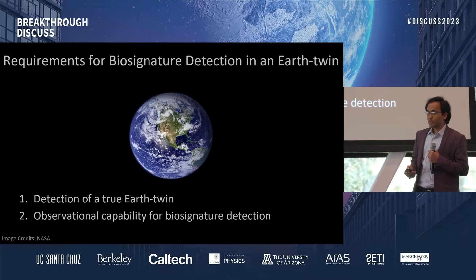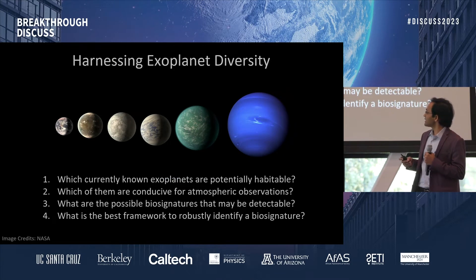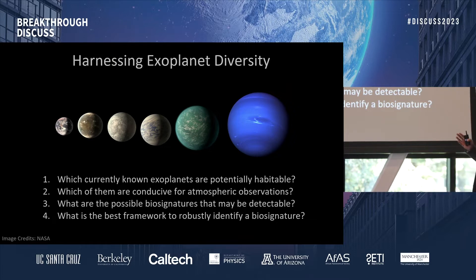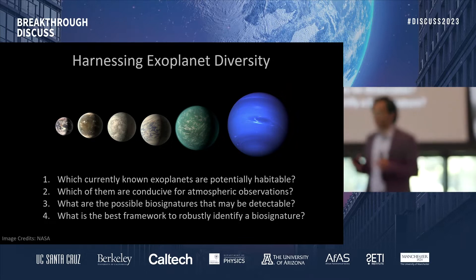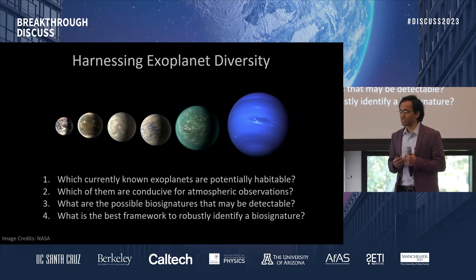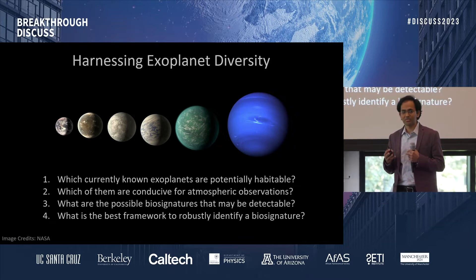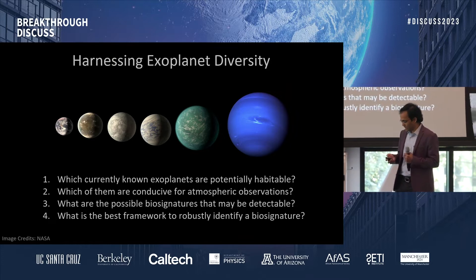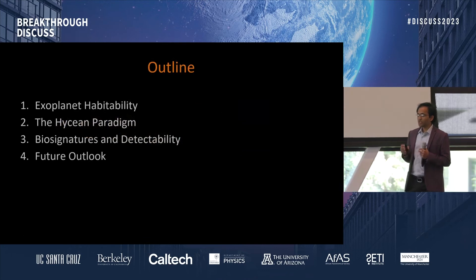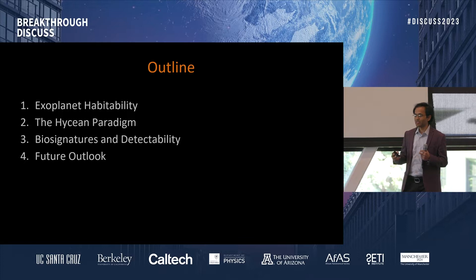What I'm going to talk about is the reverse approach: let's take the targets that we know today, let's take the facilities that we have today, and ask these questions. Which currently known exoplanets are potentially habitable? Which of them are conducive for atmospheric observations? What are the chances that we can actually detect a biosignature in these systems? And what is the best framework to identify and qualify a biosignature should we find one? So that's my roadmap. What we are going to do is harness the extreme diversity that we already have in exoplanetary systems.